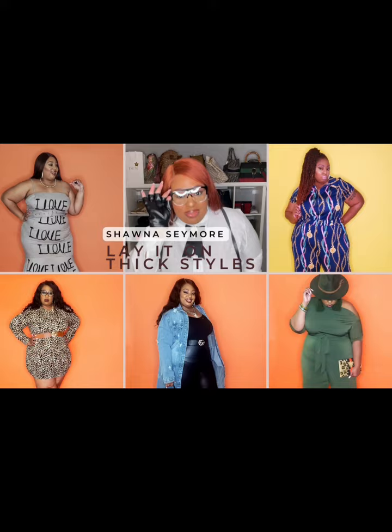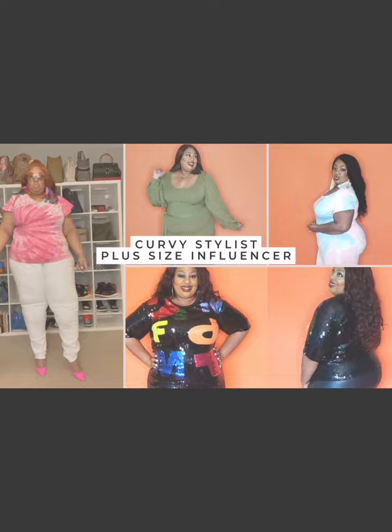Look how pretty the color is — no filter, honey, I don't put filters. Thick divas, it's your girl Shauna, the curvy stylist and plus-size influencer. Welcome back to my channel. If this is your first time, welcome thick diva! I'd love if you hit that subscribe button and the notification bell so you don't miss anything. Tonight, thick divas, I am doing a full coat haul — it's all about the coats. I'm dressed in all black; I don't want you to see me, but I need you to see these coats. You ready? Let's go!